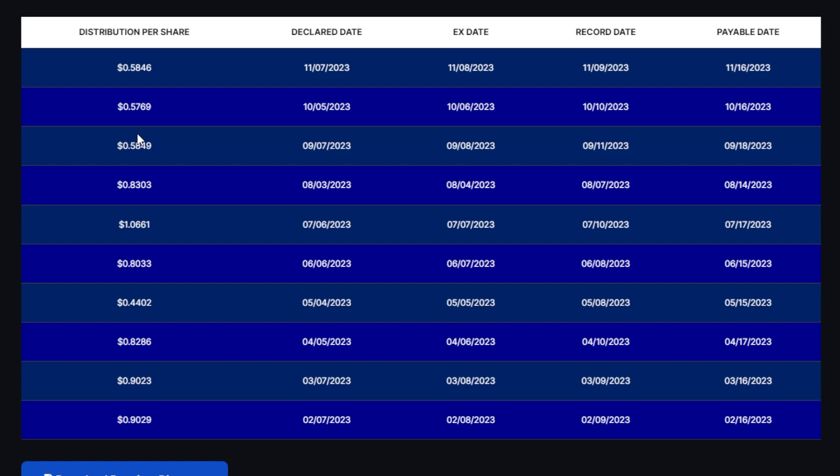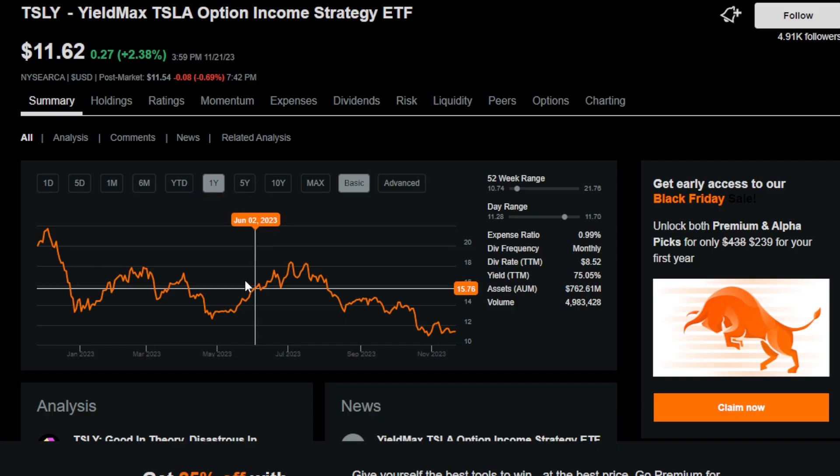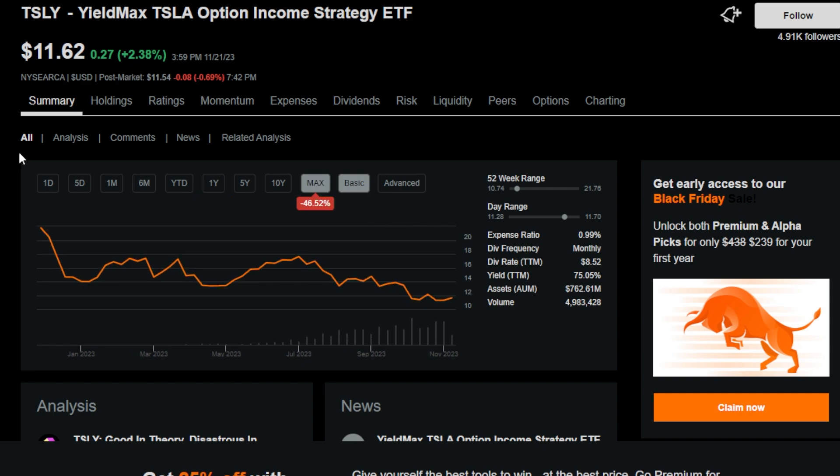Looking closer at TSLY's distributions: recently it's been around $0.58 per share per month, $0.57 the month before, and even a few months back there were months where it was paying over a dollar distribution monthly — and keep in mind TSLY is only around $11 to $12 per share currently. Now, TSLY along with many covered call ETFs does have some negatives: there is ETF price decay, and with covered calls there's less upside potential but more downside potential at times.